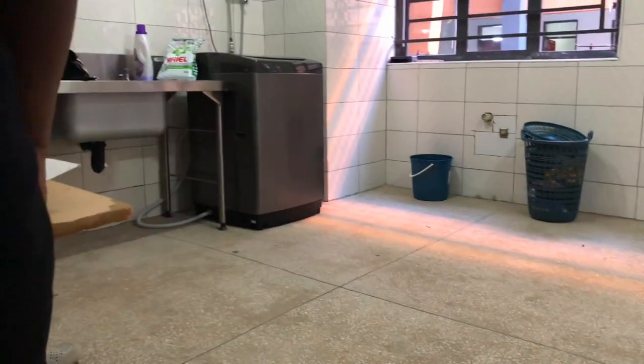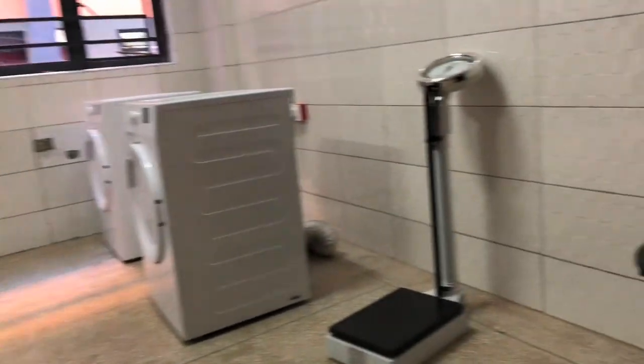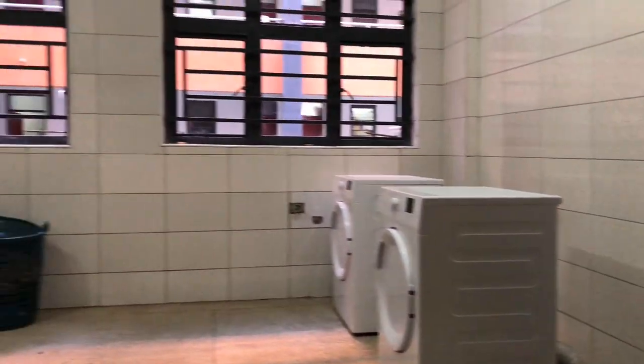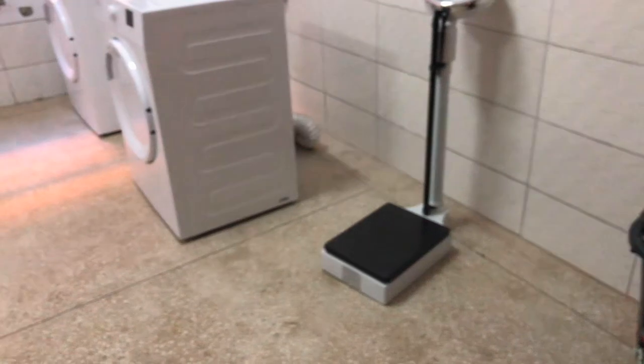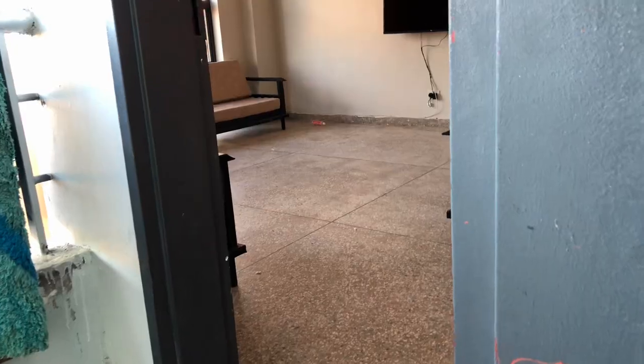There's a laundry room on each floor and you actually have to pay to use the washing machine. You can also pay people to wash for you, and they weigh the clothes — that's why there's a scale. They weigh the kilograms and charge you according to how much your clothes weigh.